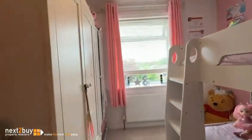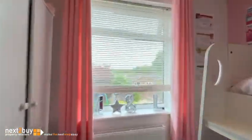And we're going to go into bedroom number two, which lies to the rear of the property. As you can see, it's a nice family home.